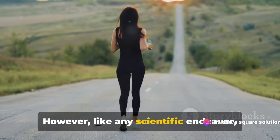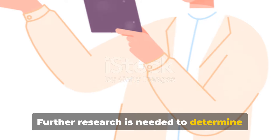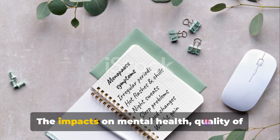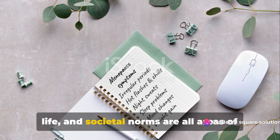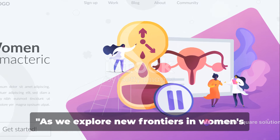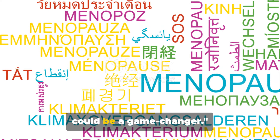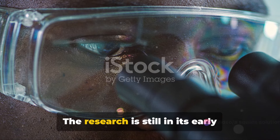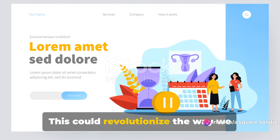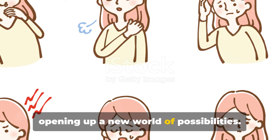However, like any scientific endeavor, there are many questions still to be answered. Further research is needed to determine the long-term benefits and risks of delaying menopause. The impacts on mental health, quality of life, and societal norms are all areas of interest that researchers are keen to explore. As we explore new frontiers in women's health, the potential to delay menopause could be a game changer. The research is still in its early stages, but the implications are profound — this could revolutionize the way we understand women's health and aging, opening up a new world of possibilities.